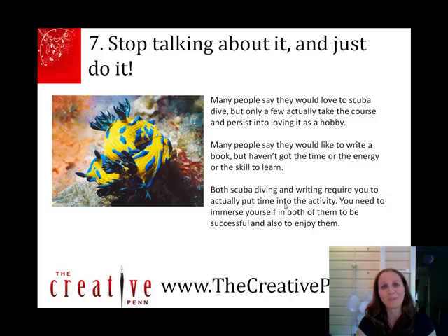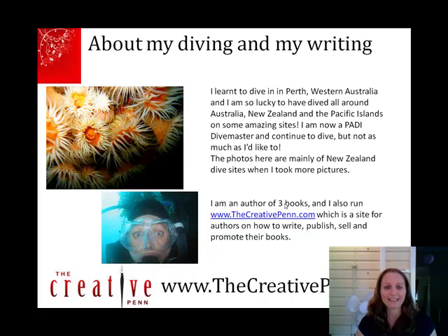So those are my seven lessons. I learned to dive in Perth in Western Australia, and I've dived all around Australia, New Zealand, and the Pacific Islands. I'm a PADI dive master and I continue to dive, though not as much as I'd like to. In terms of my writing, I'm an author of three books, and I also run www.thecreativepen.com, which is a site for authors on how to write, publish, sell, and promote your book. I look forward to seeing you there. Thanks.